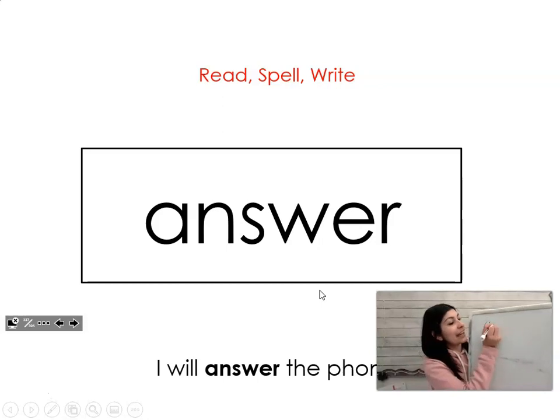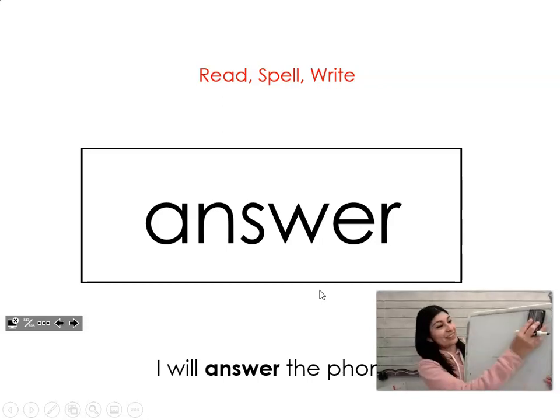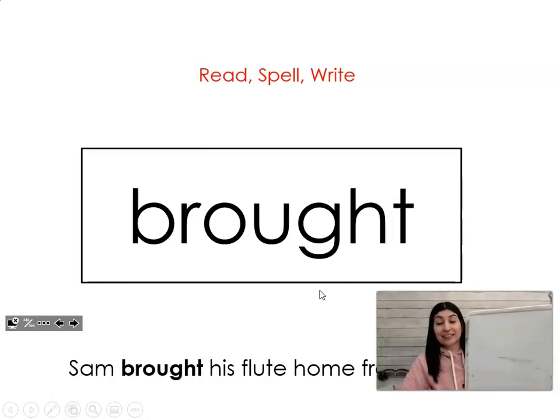A-N-S-W-E-R. Answer. The next word is brought. Say it with me: brought. Sam brought his flute home from school. Let's spell it and write it together: B-R-O-U-G-H-T. Brought.